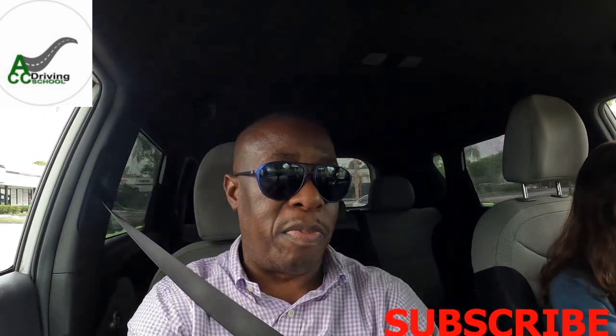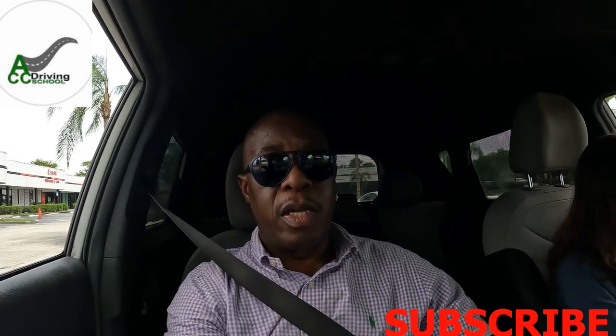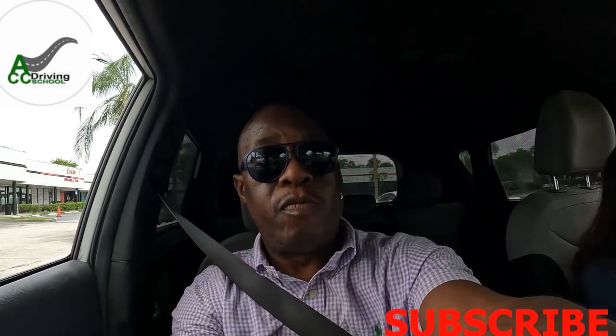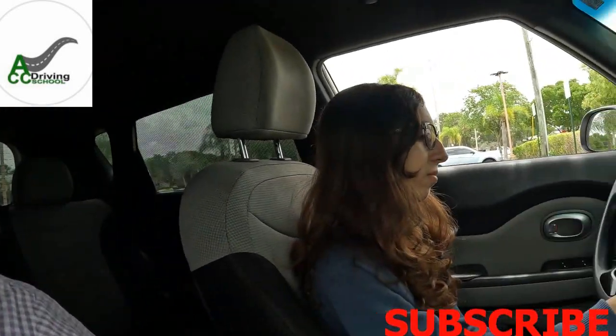They're going to ask you: if you're parked facing uphill, what direction do you turn the steering wheel? You put the car in park, pull up the parking brake, and turn off the ignition. If you are parked facing uphill, you will turn left — away from the curb. Then put the car in park, pull up your parking brake, and turn off the ignition.